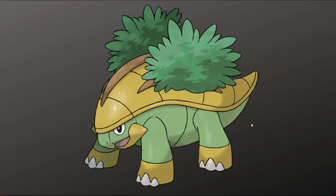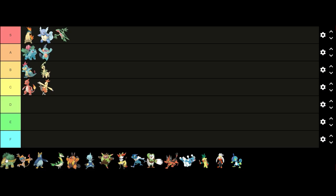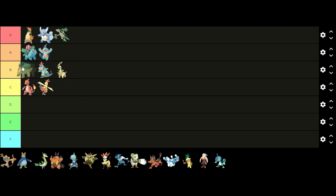Now on to Generation 4. Starting off first we have Grotle. I feel like Grotle has a pretty solid design — it can function as a standalone Pokémon and conveys the progress between Turtwig and Torterra pretty well. I think the bushes on its back are a cool feature and the different earthy colors go together nicely. I think it has a good design but I don't think it's quite A tier material, so I'm gonna put it in B tier.